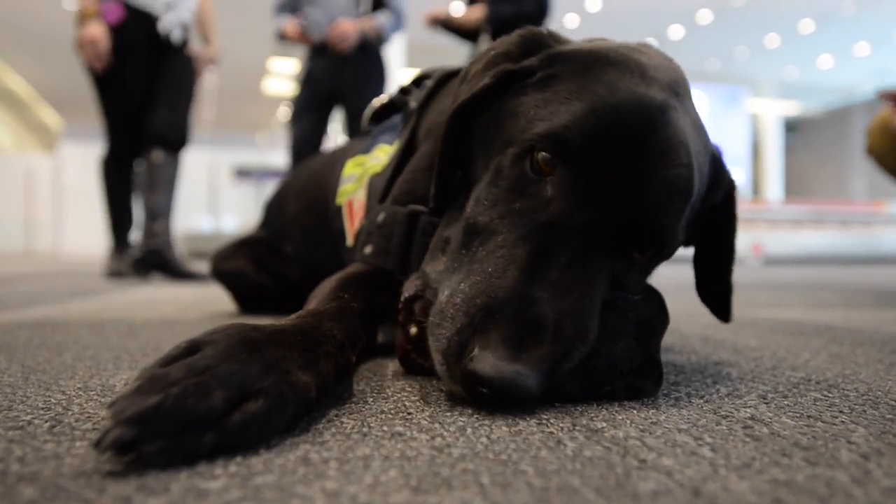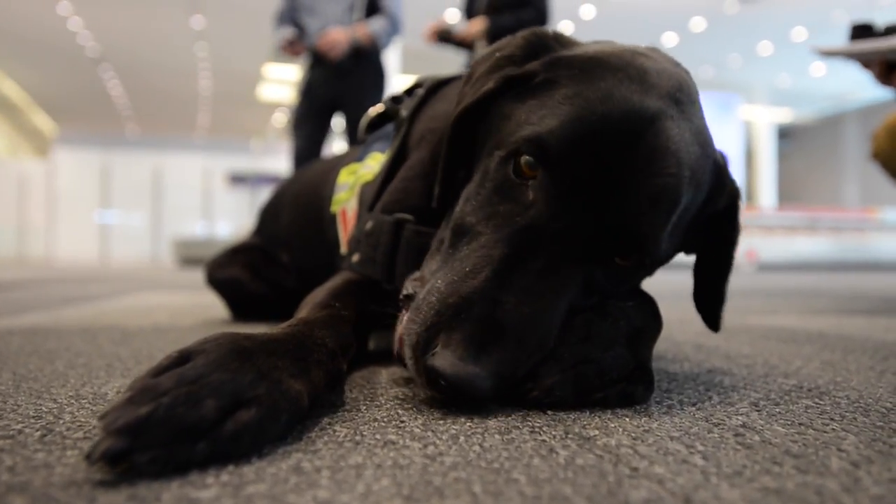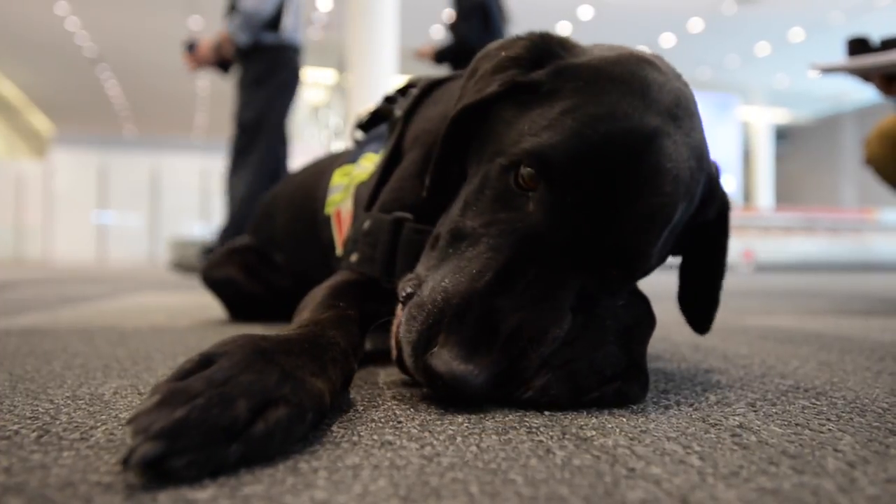We don't always select labs. We have golden retrievers, labs, springers. We've got beagles for agriculture. But we want a dog that's going to put a smile on most people's faces when they see that animal working.